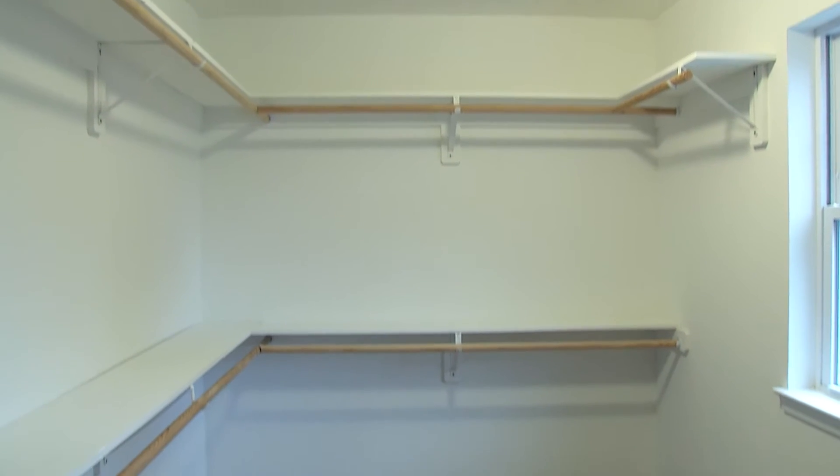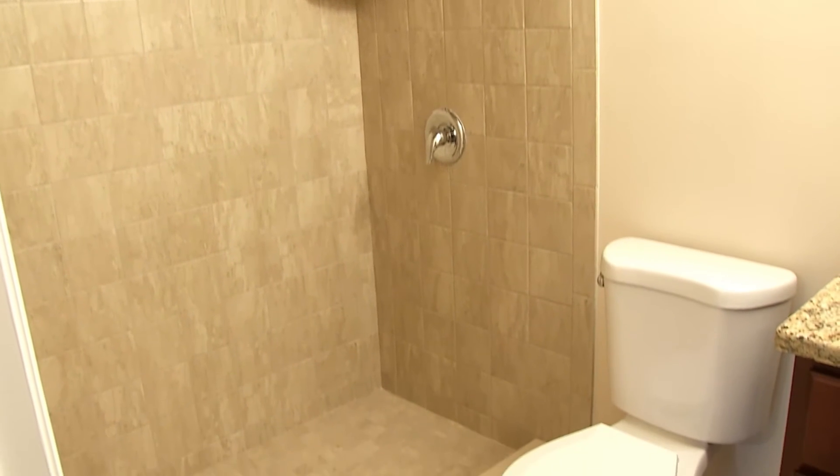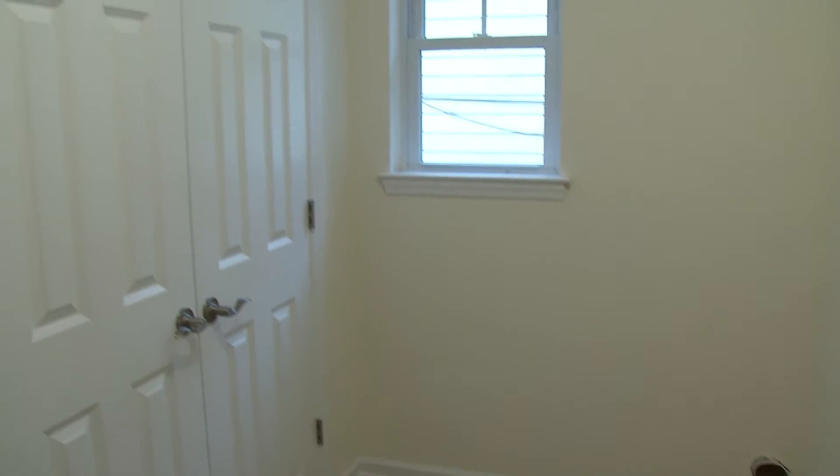The master bedroom has a large walk-in closet. The two bathrooms upstairs are differentiated between the two — one has a walk-in shower and the other one has a bathtub. There's a laundry room on the second floor.